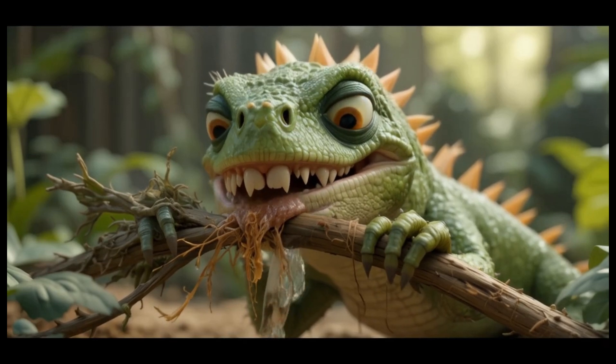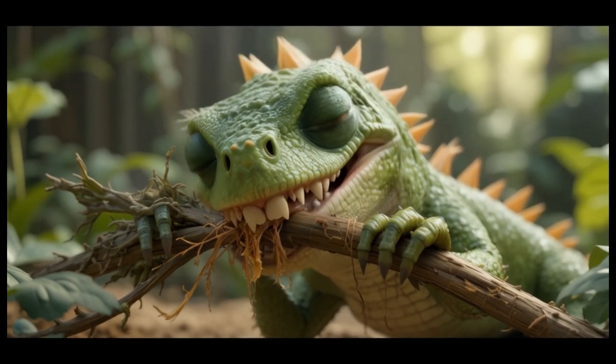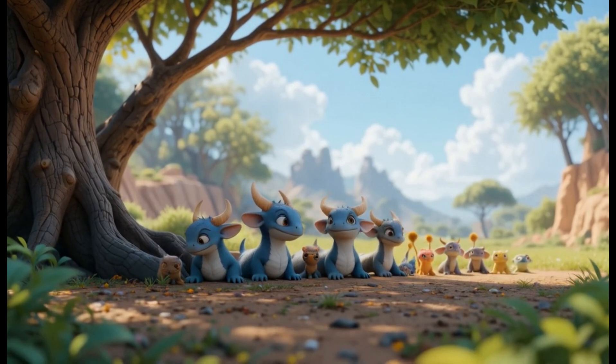21. Kaijiangosaurus. Kaijiangosaurus was a herbivore that lived in the late Cretaceous period. It had a unique tooth structure that helped it grind plants like ferns. Fun fact: its teeth were specialized for chewing fibrous plants.